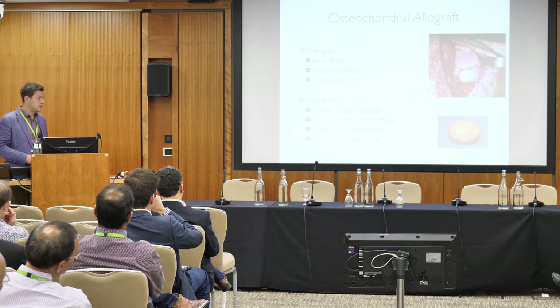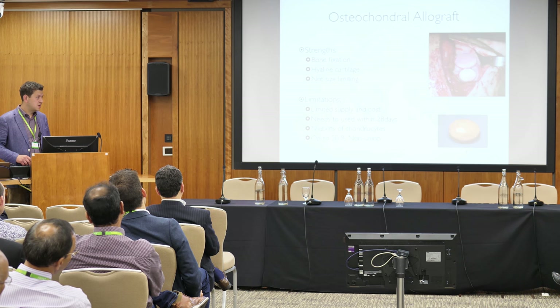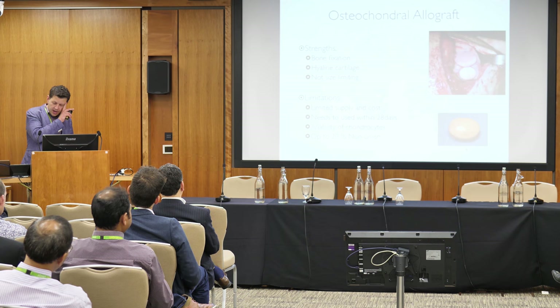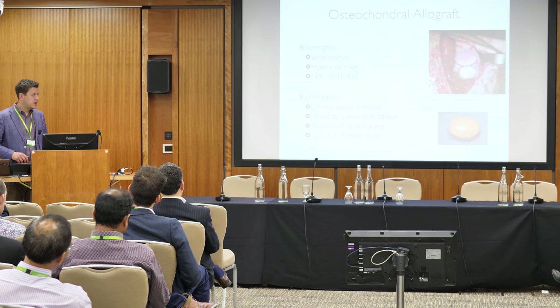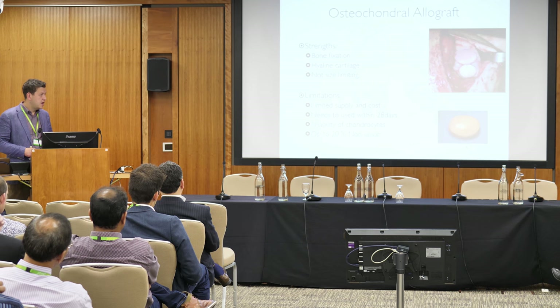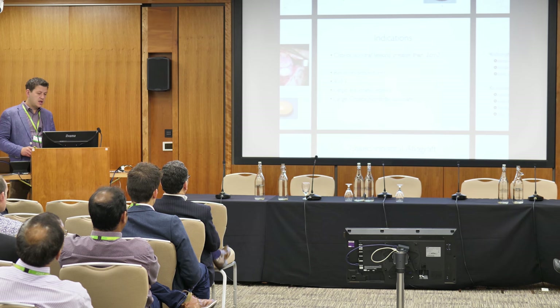The limitations are supply and cost — it's pretty pricey. There is limited supply and logistical issues. If you use a fresh allograft, you have to use it within 28 days to maintain the viability of the chondrocytes, and that does affect the outcome. There are also some non-union rates, which you do worry about because you're often dealing with large lesions.